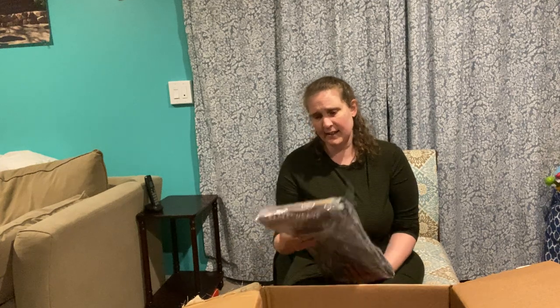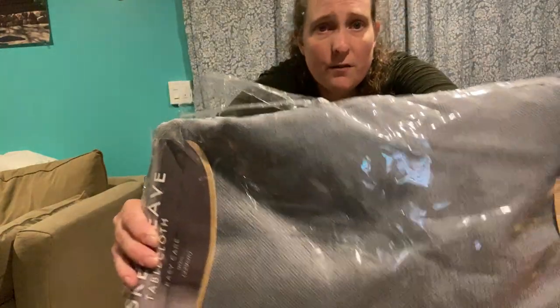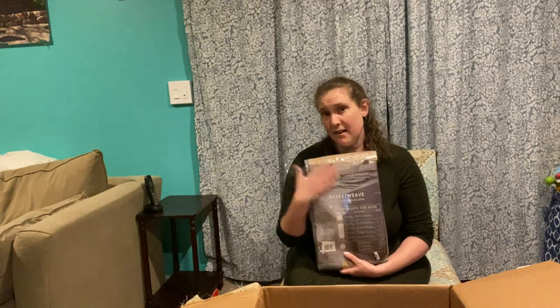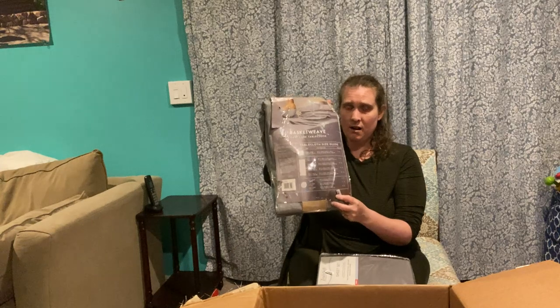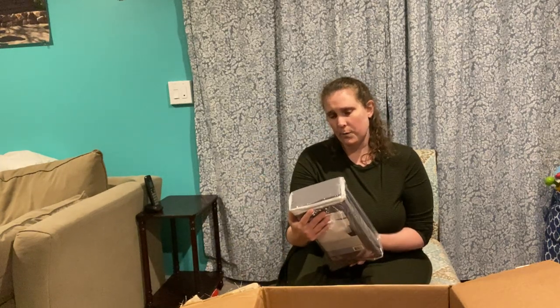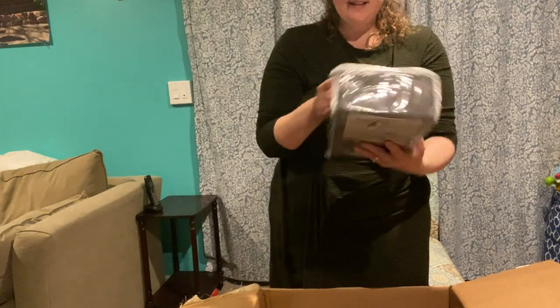First up is a Basket Weave Easy Care Tablecloth — 90 inch, pretty blue color. It's in the package and looks like a shelf pull. Next is Truly Soft Everyday Sheets — twin size, bluish gray. It's brand new, never been opened. The ultimate in softness, easy care, year-round comfort. That's exciting — I like that.